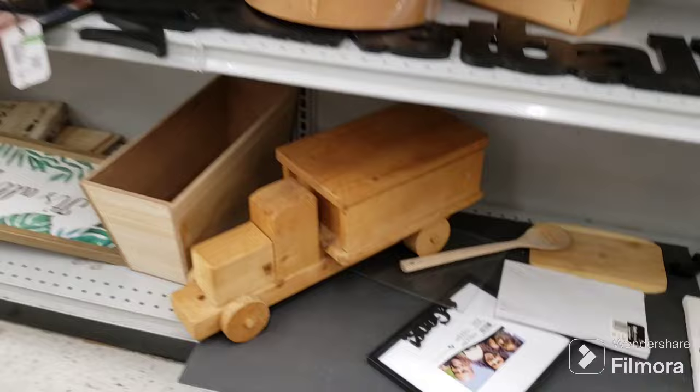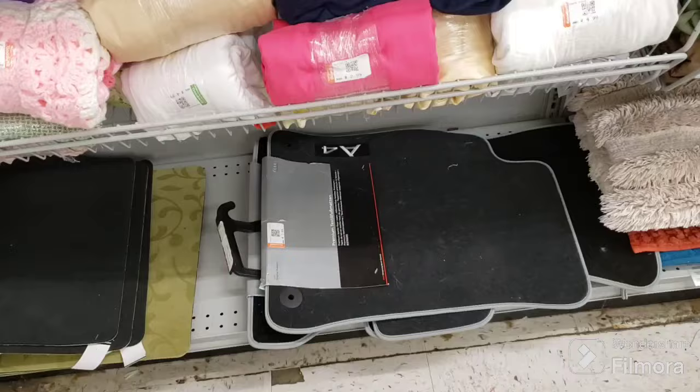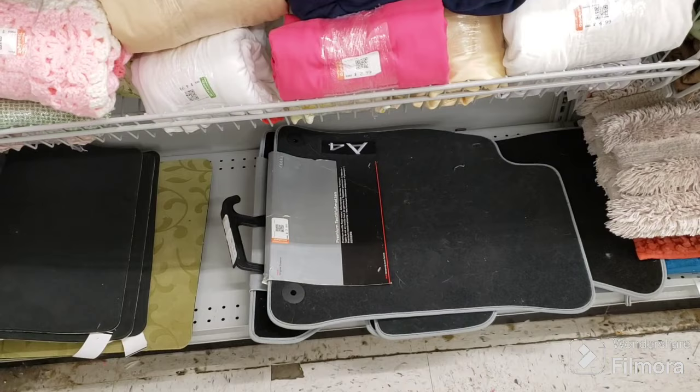I just wanted to show them to you before somebody grabbed them, because it's very possible that some of this stuff is grabbed before I get here. And then that oval with the trees in it — I will be back. It's cold, but I made it.